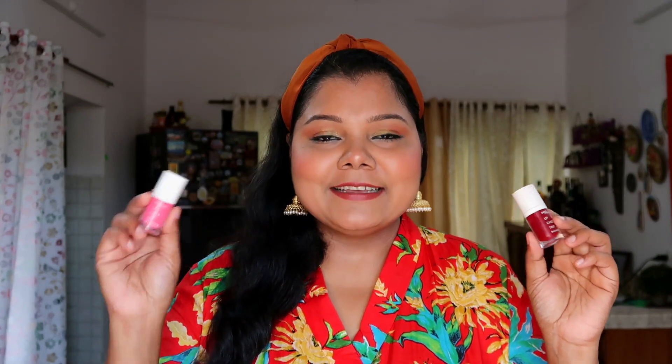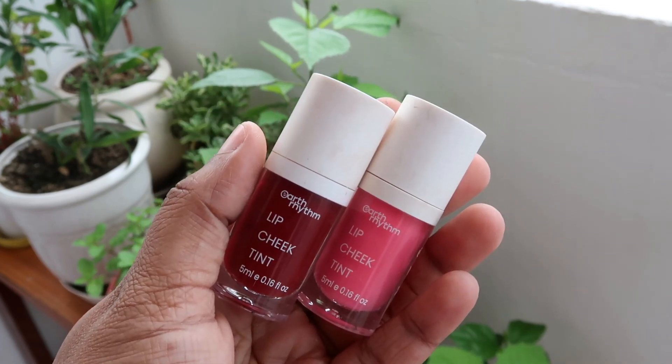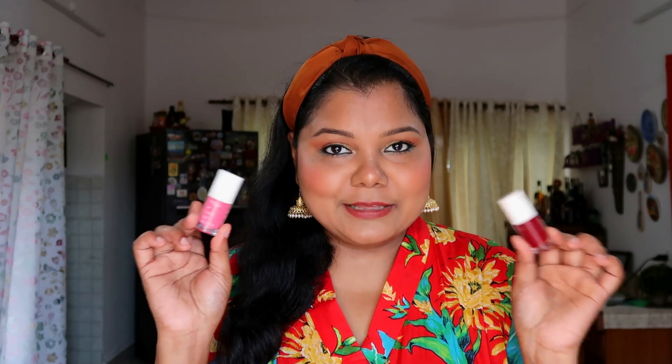Moving on to more blushes because Indian brands have done an amazing job with them. This little product is by the brand Earth Rhythm — it again amazed me. I've used 3-4 products from them and loved almost every single one. This is the Earth Rhythm Lip and Cheek Tint in the shade Brandy. This was the first shade I picked up, and later I went back and picked up another shade too.